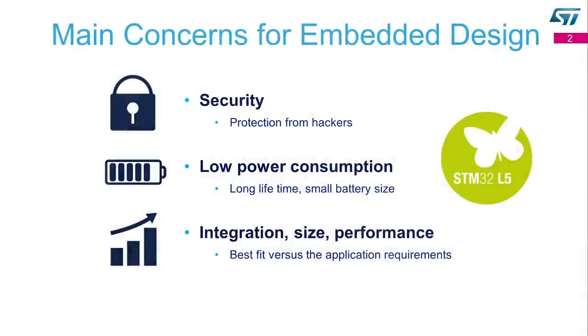Hello, my name is Bertrand Denis and I'm glad to introduce a new microcontroller series called STM32L5. The main challenges faced by our customers are to protect their devices from hackers for logical and board-level attacks and to have more security. The second concern is reducing low power consumption to reduce battery size and increase lifetime. And finally, to find the right microcontroller which fits the application requirements in terms of integration, size, and performance.